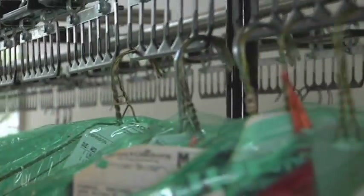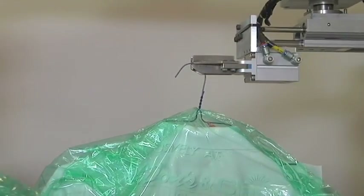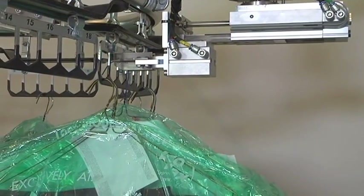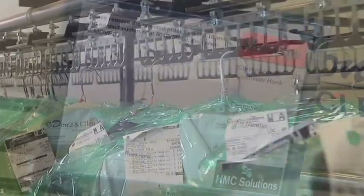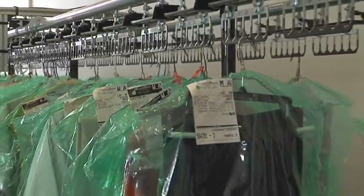Now let's look behind the scenes of the Fetch system to see how it works. The garment transfer unit removes the rejected item from the kiosk door and places it back onto the conveyor. The dry cleaner's operator will then be notified with details about the rejected order.